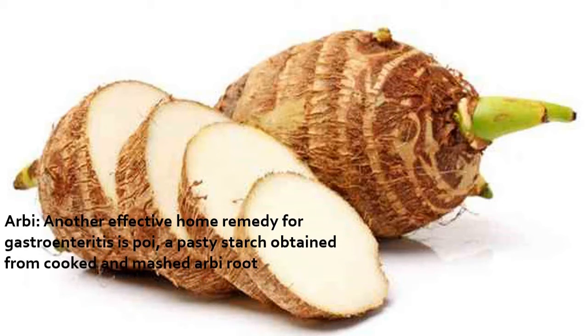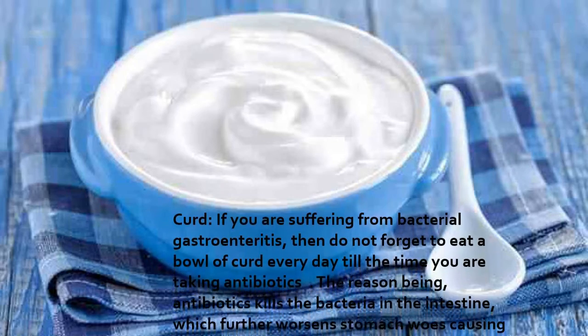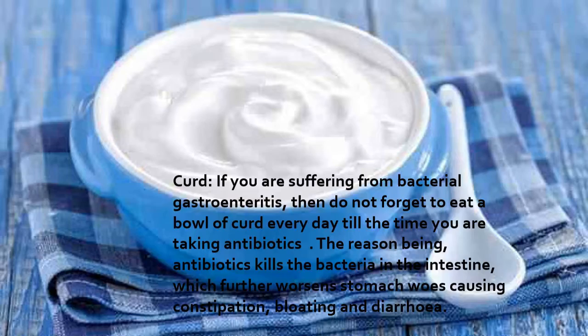Another effective home remedy for gastroenteritis is arrowroot — a pasty starch obtained from cooked and mashed arrowroot.